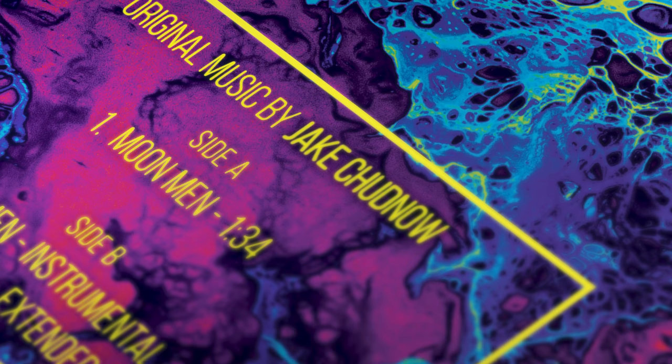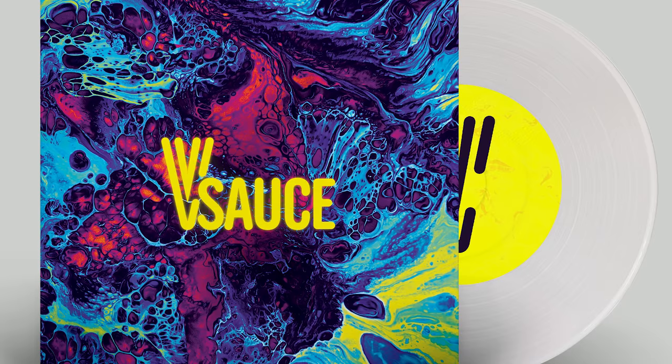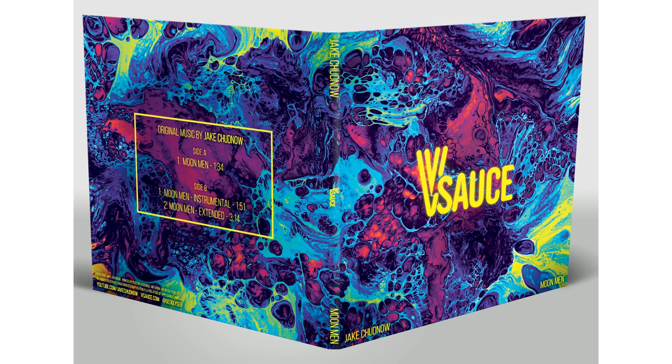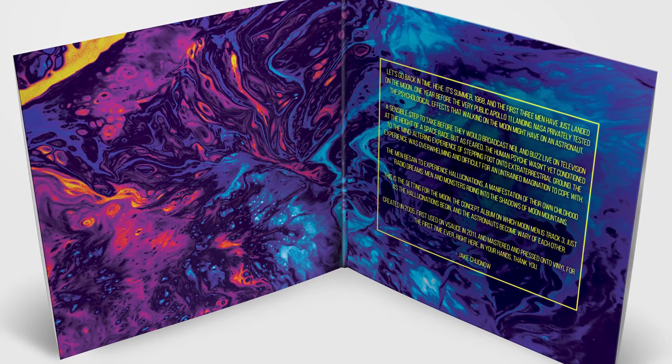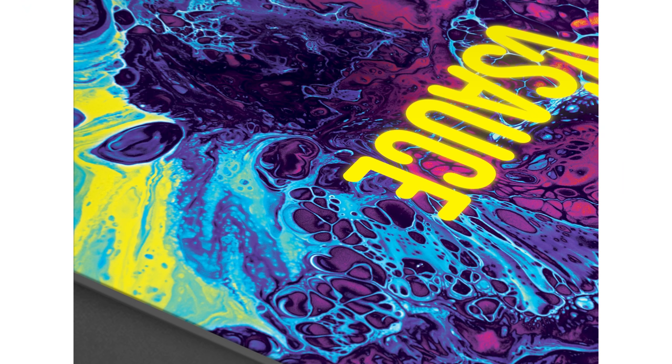Each track has been beautifully remastered, put onto a translucent record, and placed in an incredibly designed sleeve by Geoglyzer. Only 500 copies exist — there will never be more made — and most importantly, 100% of the profit from these records goes to Alzheimer's research. So go preorder yours now before it's gone forever. It'll start shipping worldwide in January 2021.